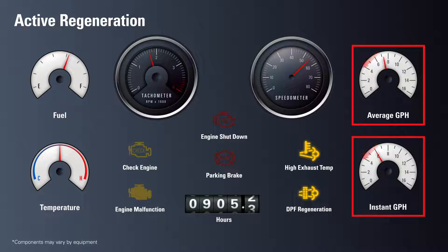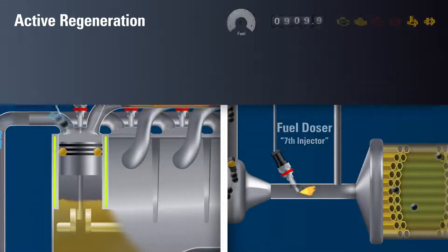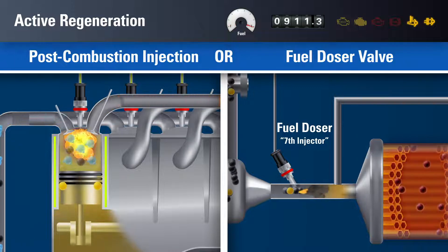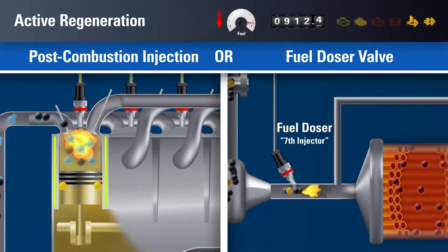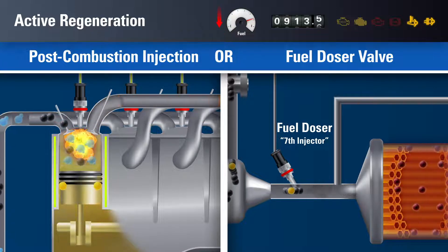Fuel efficiency gauges will drop dramatically, caused by the injection of fuel directly into the exhaust system by post-combustion injection, or the seventh injector. The equipment can continue to operate during this process, but active regeneration may also be performed while parked. During active regeneration, the post-combustion injection cycle, or the seventh injector, will automatically spray additional diesel fuel directly into the exhaust system. This will cause substantial losses in real-time and average fuel efficiency.